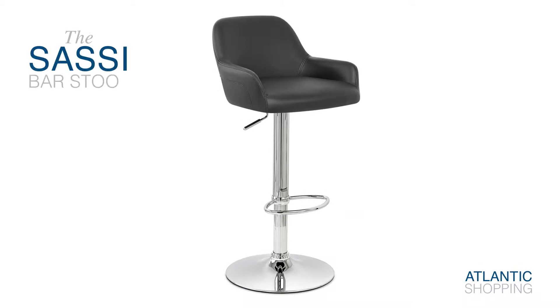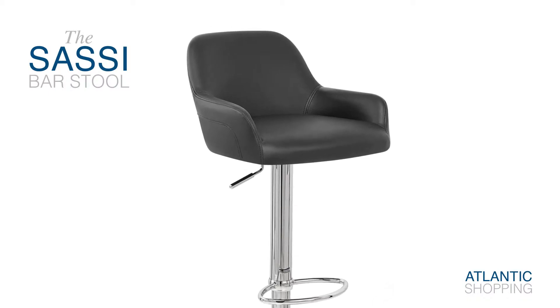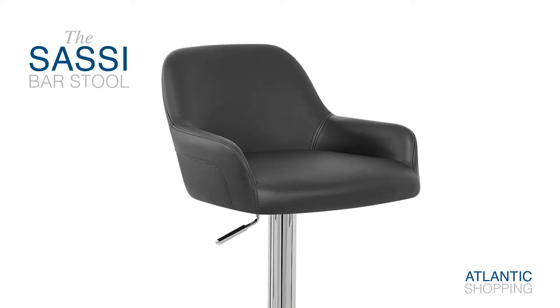Introducing the Sassy Bar Stool. Projecting sheer contemporary wonder, this item is designed to provide your bar area with the magic touch.